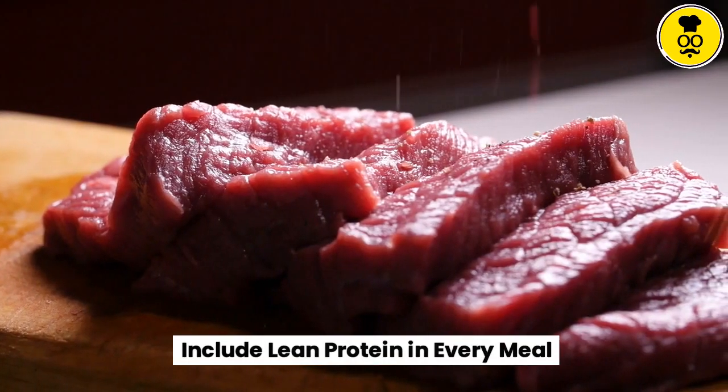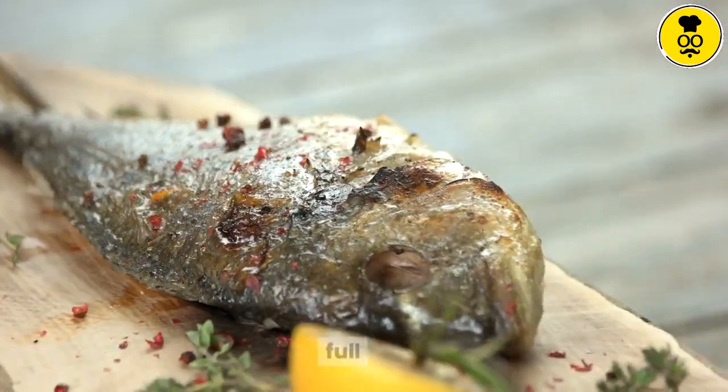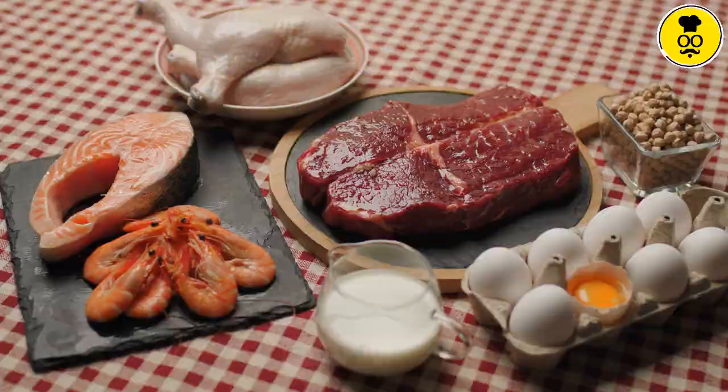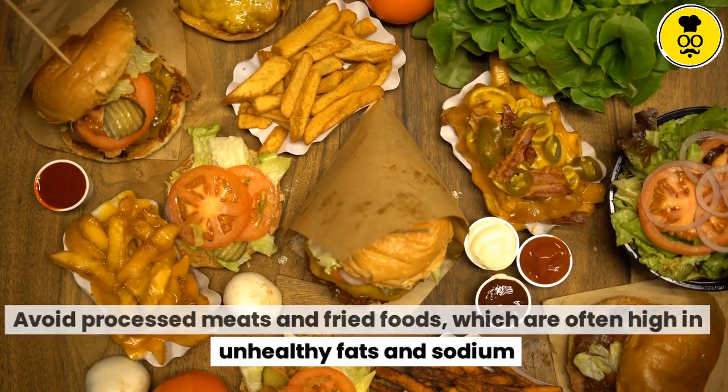Include lean protein in every meal. Protein helps stabilize blood sugar levels and keeps you feeling full. Choose lean protein sources like chicken, fish, beans, lentils, and tofu. Avoid processed meats and fried foods, which are often high in unhealthy fats and sodium.